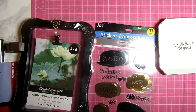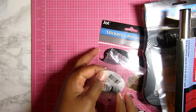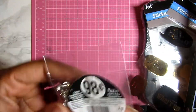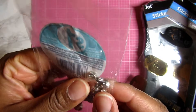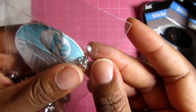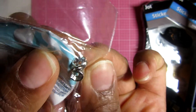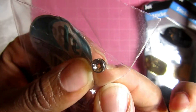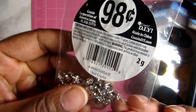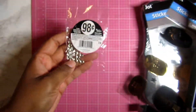Over at Walmart, I picked up some of these little jewelry beading pieces — they have little rhinestones on them. These were in a 98-cent pack, and I thought that was a good deal for the amount you get in there.